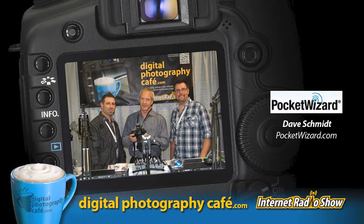Everyone listening now has a good idea of what Pocket Wizard is. To get more information, where would they go? We're pretty easy to find. Go to pocketwizard.com, Facebook at Pocket Wizard, or Twitter at Pocket Wizard. We don't hide — we're out there. The easiest place is either Twitter or Facebook, where you'll know what's going on up to the minute. Thanks for being on the show, Dave — it's been a lot of fun. Thank you so much.